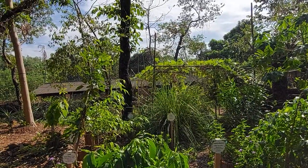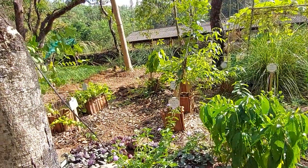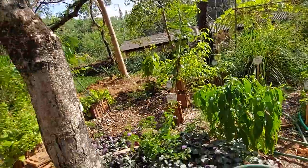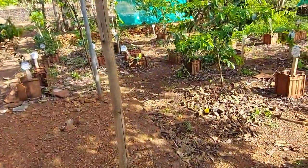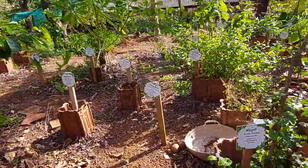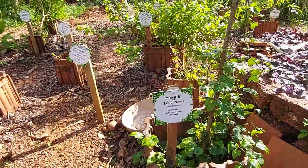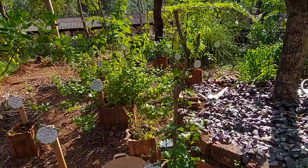This plant is used for urinary problems. And this plant is Indian Beech tree, used for skin problems. I will try to cover every plant. The next plant is long pepper, used for liver disorder and asthma.